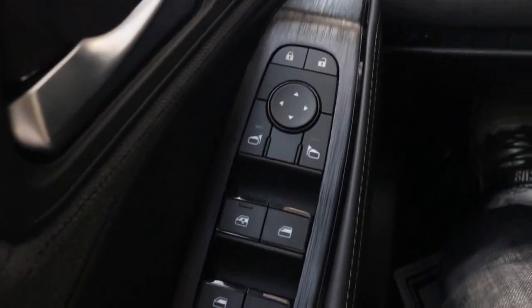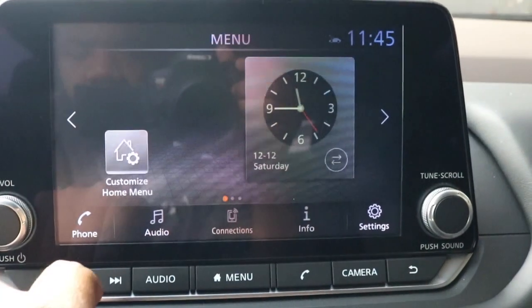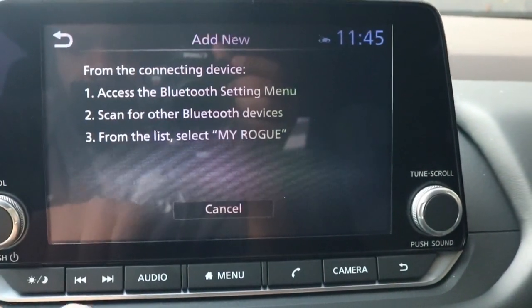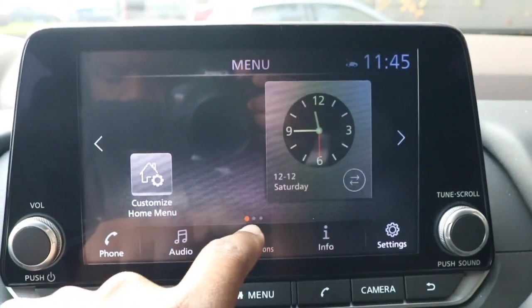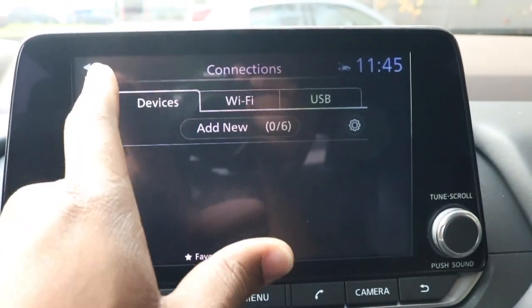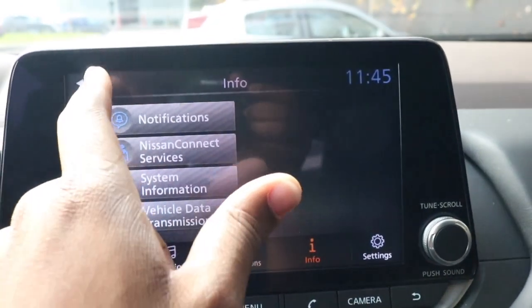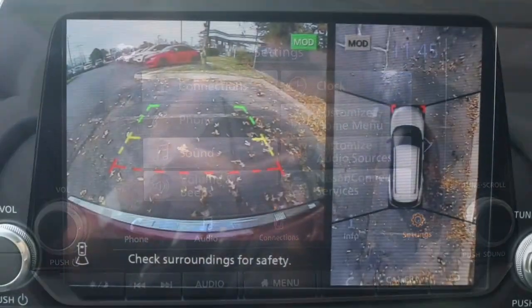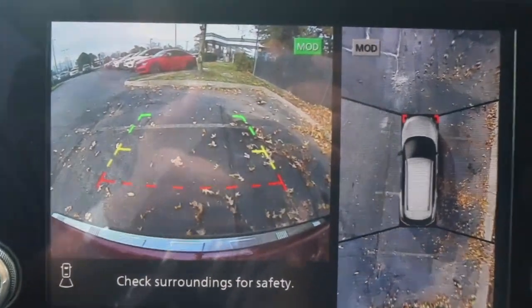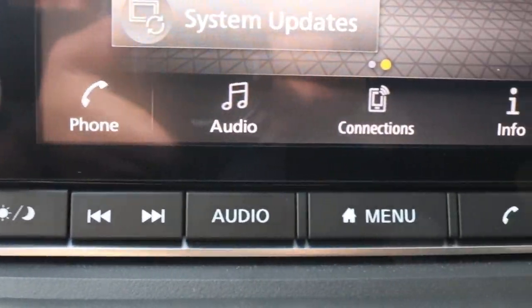Right here we're looking at the touchscreen display with Android Auto and Apple CarPlay, running the latest Nissan Intelligent system. You have your 360 backup camera — let's not forget your traditional radio shortcuts.